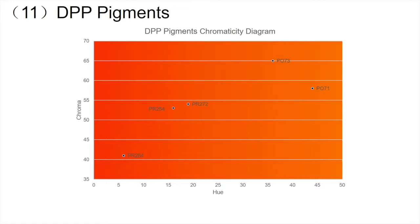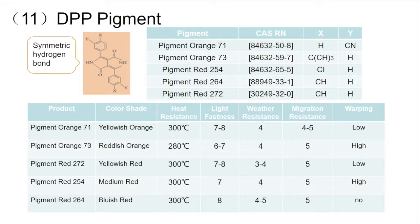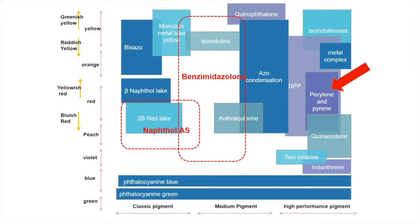The particle size of DPP pigments can affect their transparency. DPP pigments have both high transparency and high covering varieties. The molecular structure of DPP pigments has very good symmetry. Their molecules are arranged in a plane and hydrogen bonds are formed between the molecules. Therefore, although the molecular weight of DPP pigments is low, they have excellent light resistance, heat resistance, and solvent resistance, making them a new variety of high-performance pigments.